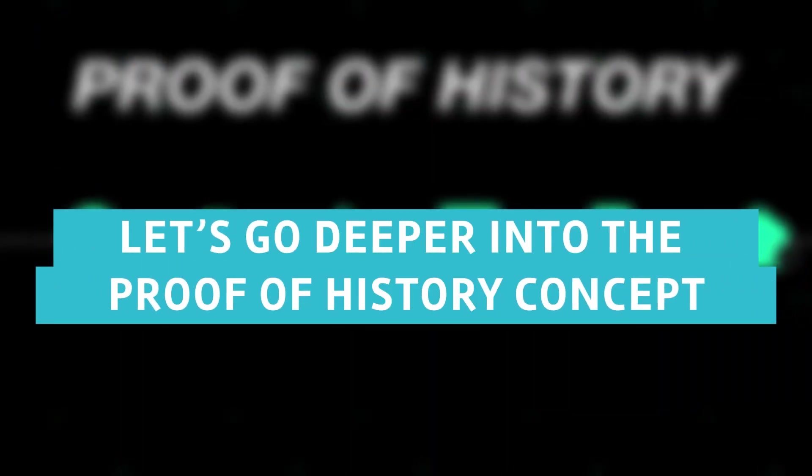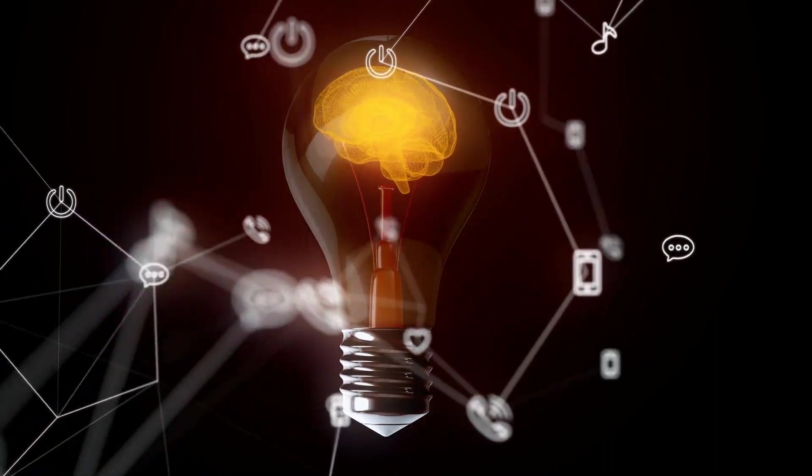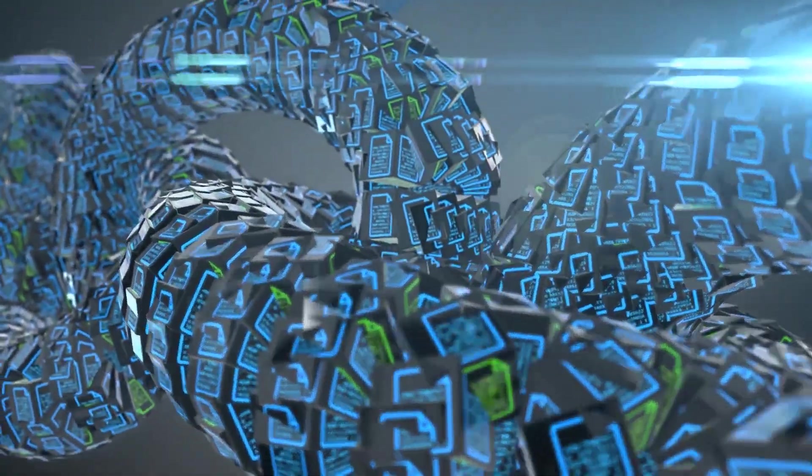Let's go deeper into the proof-of-history concept. In November 2017, Anatoly Yakovenko published a white paper explaining the POH concept. In this idea, he validated a passage and order of time actions to help encode debatable time passage in a ledger.